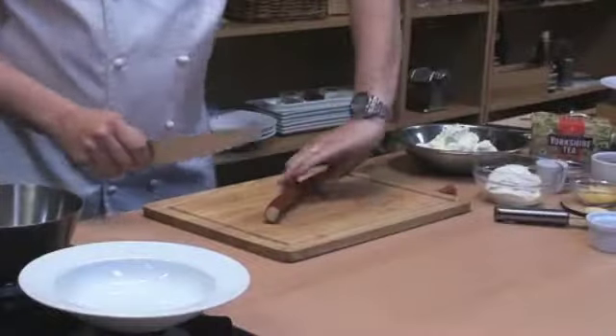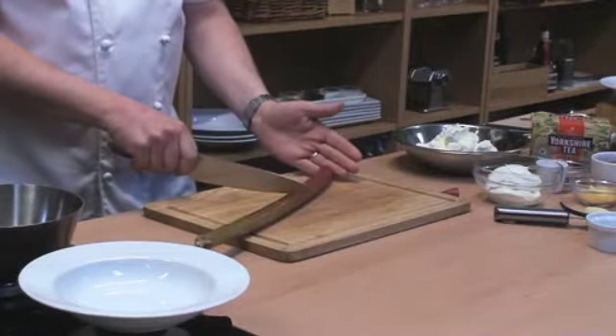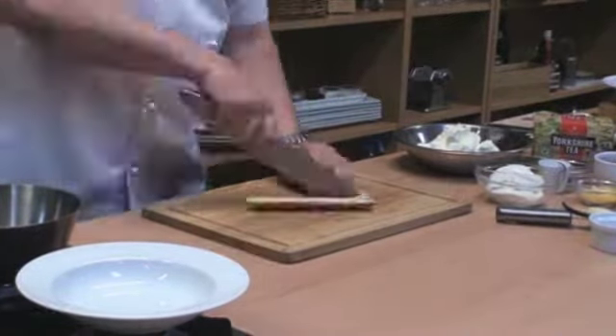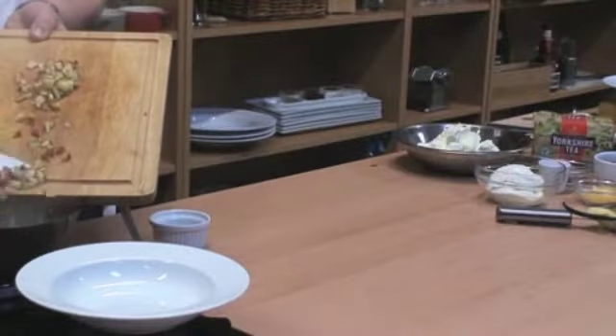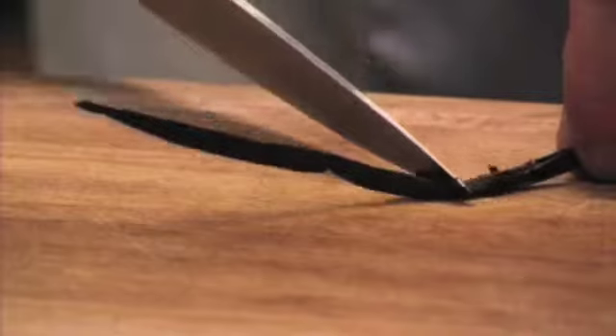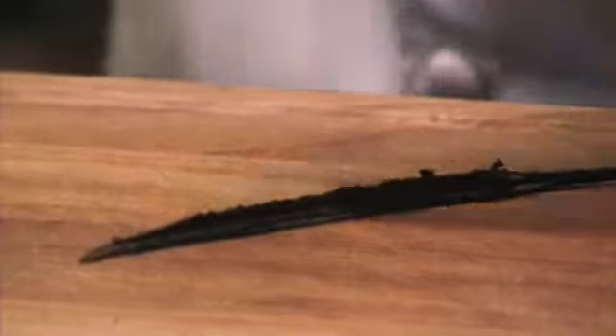We need to prepare our rhubarb and really all we want is just this nice vibrant red. We're just slicing and dicing it down nice and small — we want it to cook nice and quickly. That little bit of water just helps the rhubarb start to cook. Just a little stir, and into there we're going to put a little bit of vanilla and they'll just infuse in with the rhubarb as well.